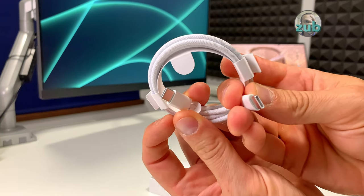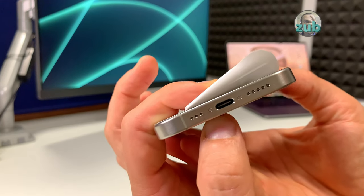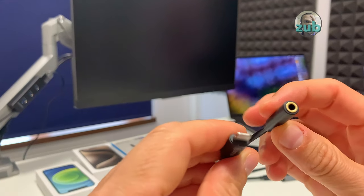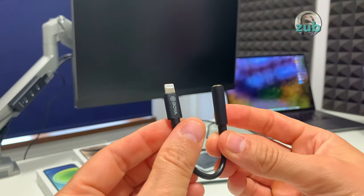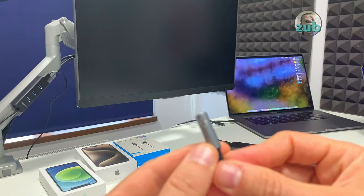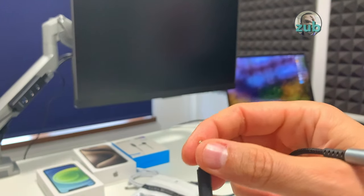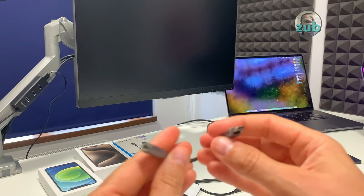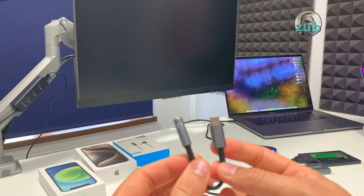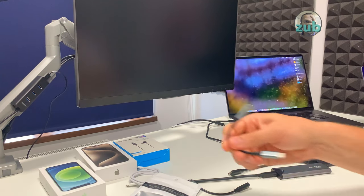Here we have USB-C. USB-C — this is the first iPhone which comes with a USB-C port. Of course, different ports mean different accessories. For example, this one I was using with my XS — I cannot use it anymore. You have to remember you need TRRS. Unfortunately, on most accessories it's just written 'USB-C to audio,' and this one was the same.